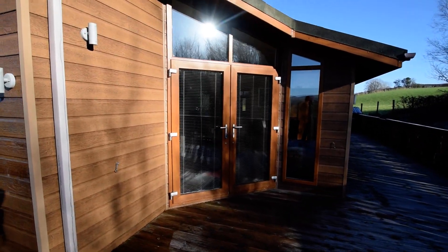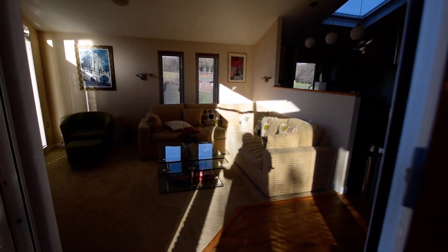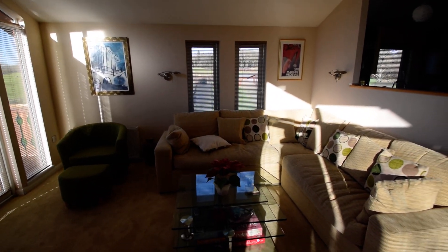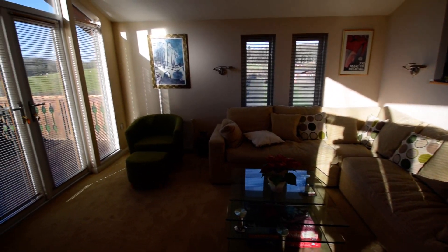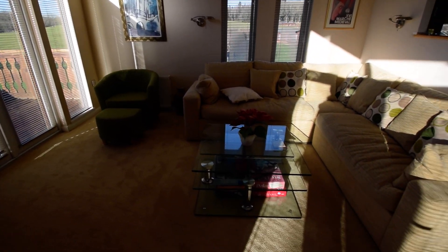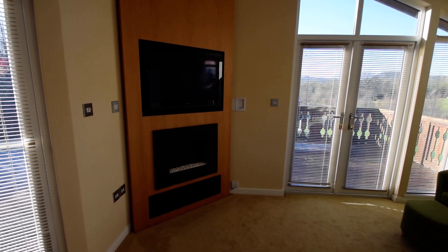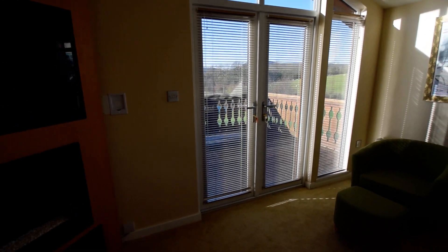This lodge is for sale on behalf of existing owners. Heading to the inside of the lodge: corner sofa with separate armchair and glass coffee table, featured TV and fire unit, and French doors heading back out onto the decking.